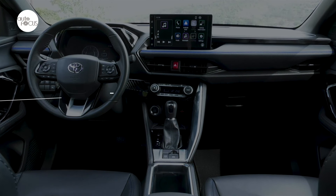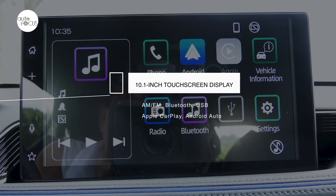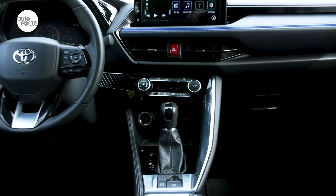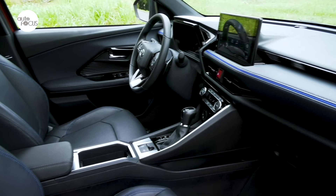The Yaris Cross infotainment system features a 10.1-inch display, wireless Apple CarPlay and Android Auto, Bluetooth, and voice command. It also comes with a wireless charger, as well as Type-A and Type-C USB ports up front and a 12-volt socket.